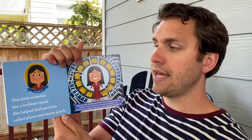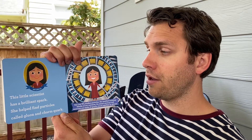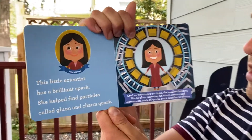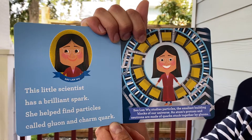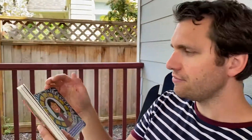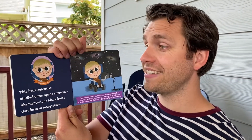Sau Lan Wu. This little scientist has a brilliant spark — she helped find particles called gluon and charm quark. Sau Lan Wu studies particles, the smallest building blocks of our universe. Atoms, protons, and neutrons are made of quarks stuck together by gluons. Sau Lan Wu, way to go!